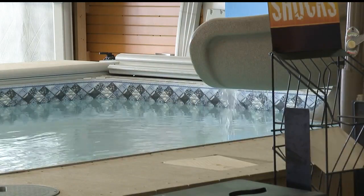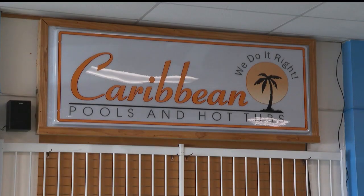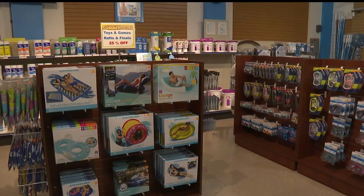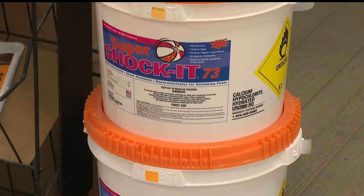While people get ready for the summer pool season, pool stores are seeing lots of traffic. Caribbean Pools in Austintown is busy with customers buying all their materials. The pool store says after the pool is uncovered, the first steps should follow a specific process.